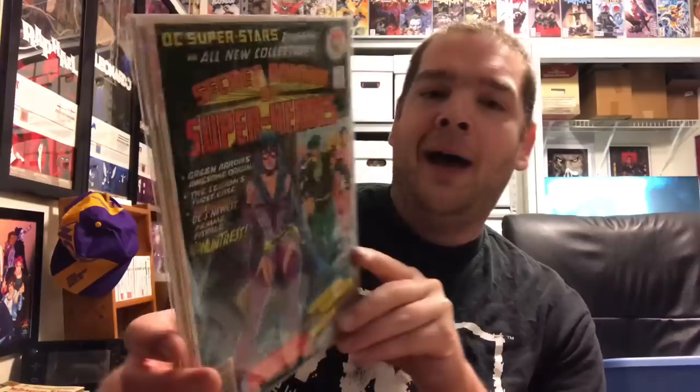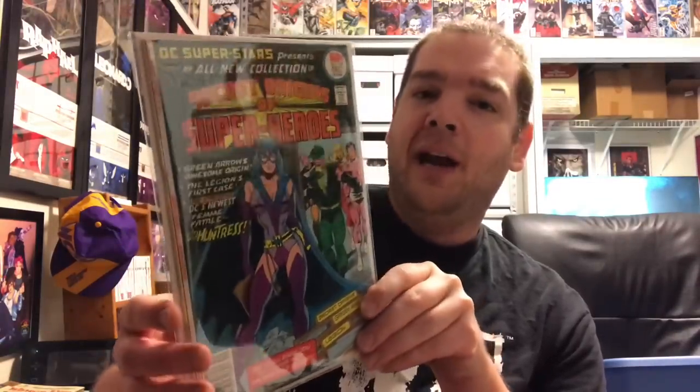Next up I have DC Super-Stars 17 — the origin of Huntress, specifically Helena Wayne, who is the Earth-2 version of the character. I absolutely love this cover — Joe Staton knocked it out of the park — and it's just a great character and origin story.